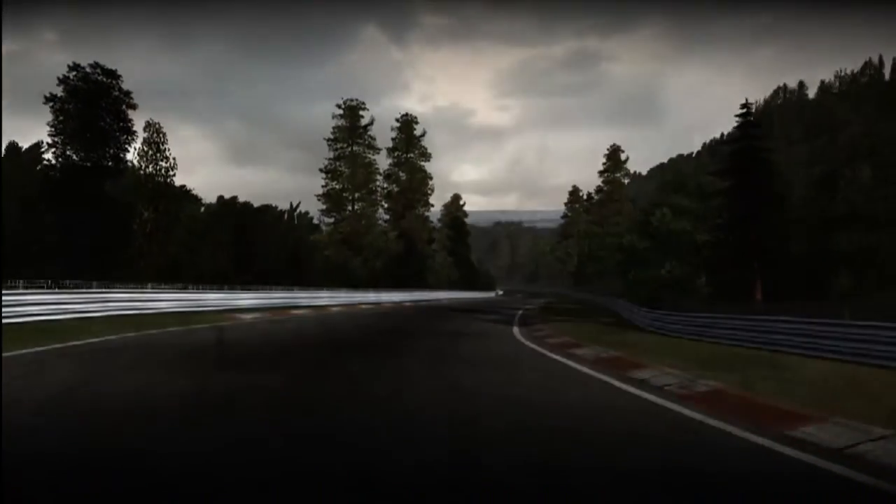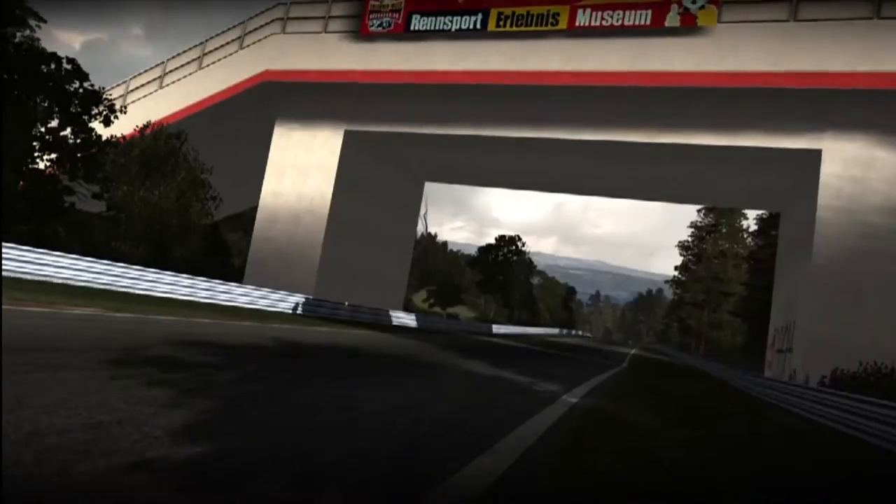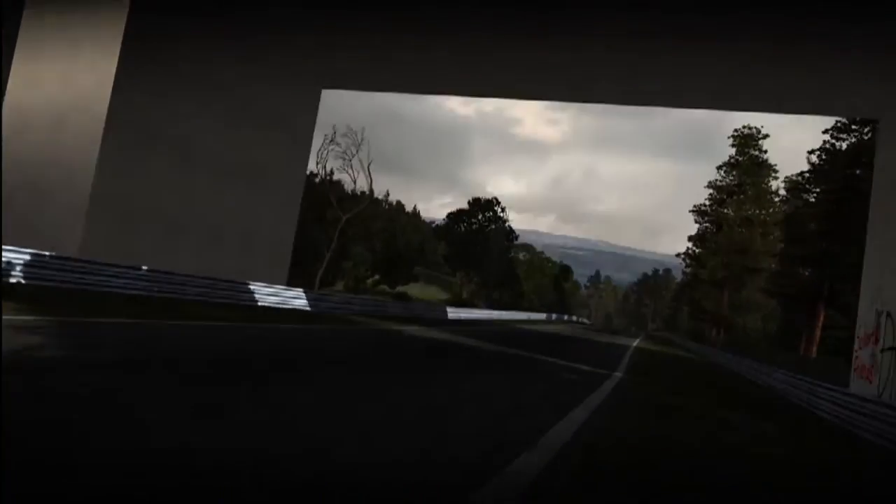And while I appreciate the challenge and admire the people who drive it, I've never really been a particular fan of the track — I can't remember how many corners there are, let alone how they all drive. However, Daniel, you are a fan of this track.